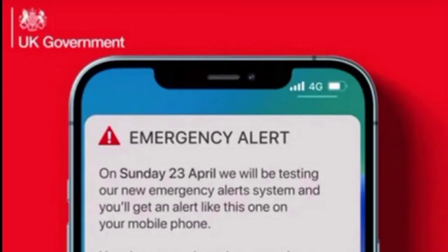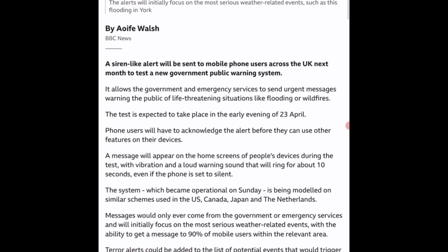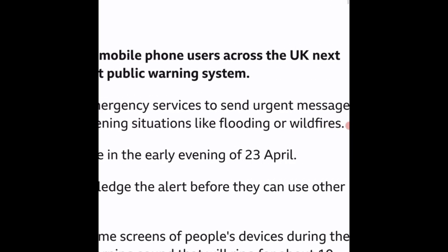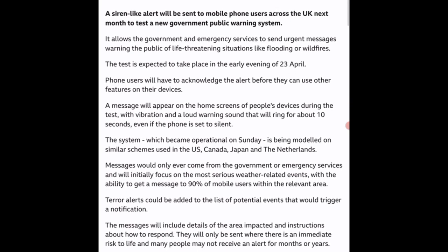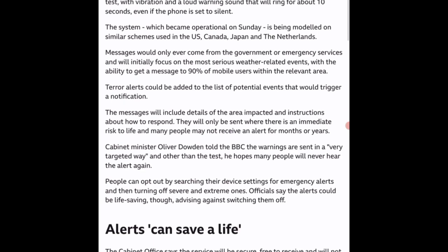Hi Preppers, some interesting news came out today. On the 23rd of April this year, the British government are going to be sending out a new public emergency alert system to all mobile phone users across the UK, to test a new government public warning system to warn of life-threatening situations like flooding, wildfires, etc.